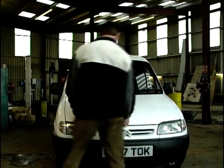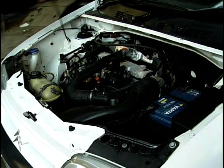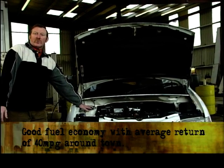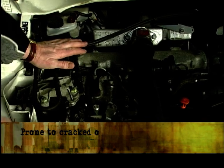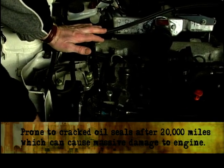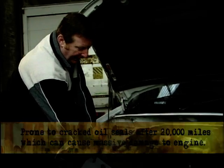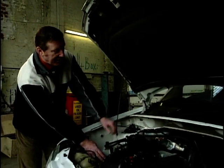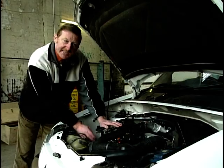Under the bonnet, we've got a very economical, lively little 1.8 engine. We'll return around the top end of the 40s on a run, around town 42 — that's not bad. But we have one Achilles heel to look for under this bonnet: the engine will suffer bad oil leaks on the front lower oil seal. This will leak onto the cam belt, the cam belt will deteriorate, and we can end up with a damaged engine — cylinder head and valves. This can happen even at 20,000 miles. Get it checked.